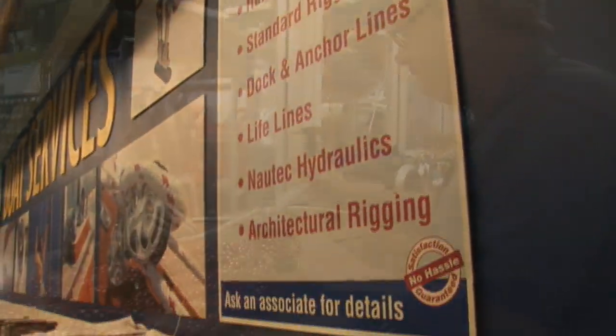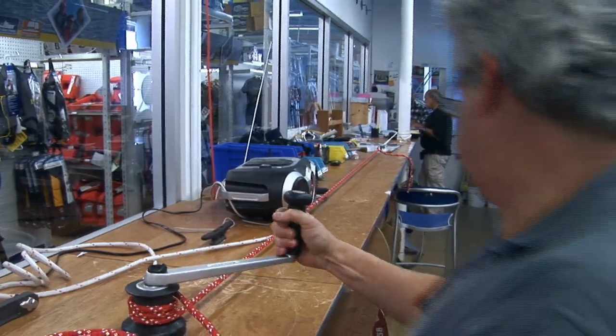You can also have custom anchor rode made up by our experts at West Marine Rigging. This video is part of the West Advisor do-it-yourself project series, and we hope it's given you some valuable advice, whether you're going to tackle the project yourself or hire a professional. Please refer to the West Marine website, www.westmarine.com, as we continue to add West Advisor do-it-yourself projects to our library. See you on the water.